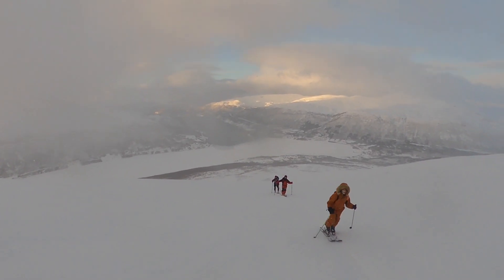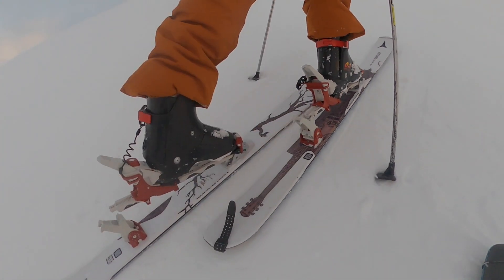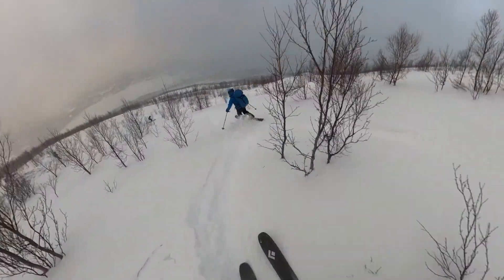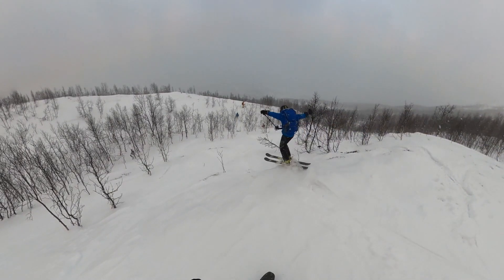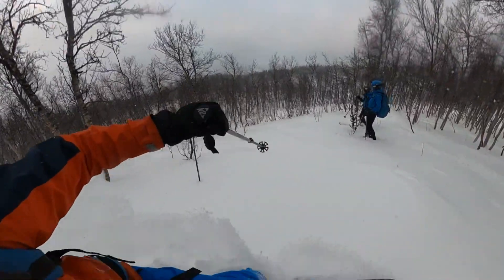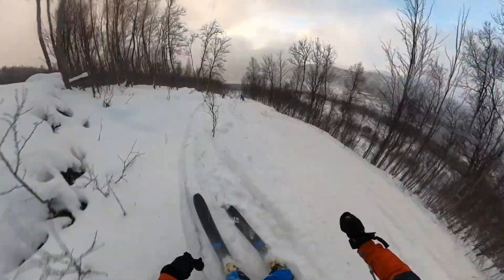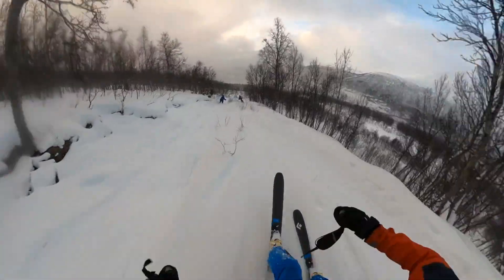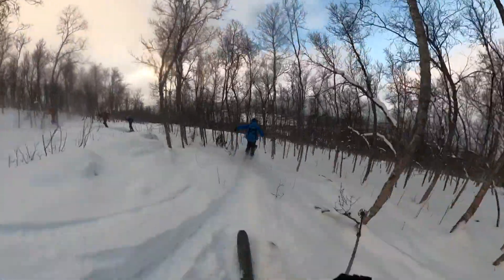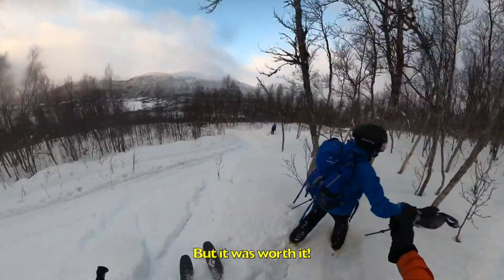Anyway, we skied to the top and changed our stuff in the wind, ready to ski some powder. It probably had so many rocks there, but it was worth it.